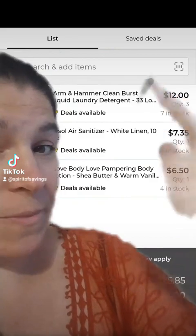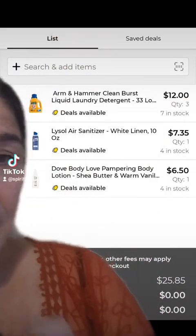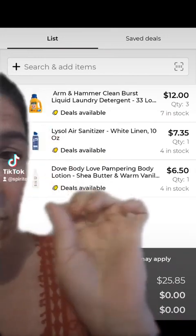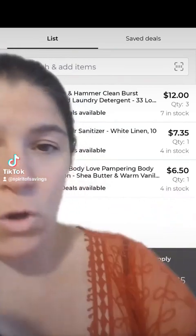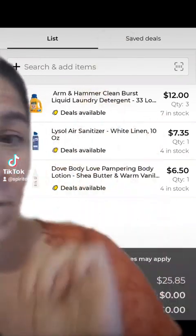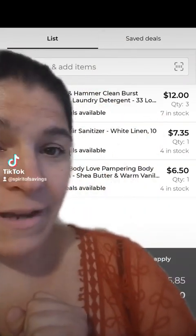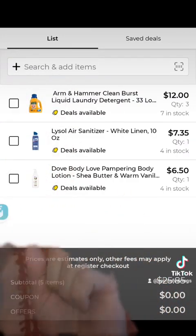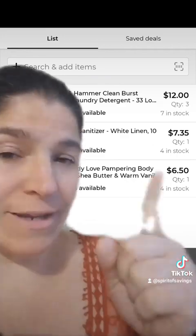We are going to pick up the following items. You're going to get three of the Arm & Hammer Clean Burst Liquid Laundry Detergent — only this variety, the 33 load, 33 ounce only. It's the only one that's going to work for this scenario. You're going to pick up a Lysol Air Sanitizer priced at $7.35, and you're going to pick up one Dove Body Love Body Lotion priced at $6.50.